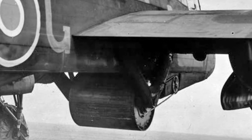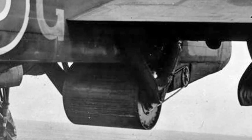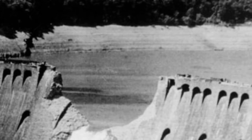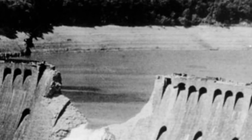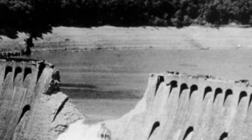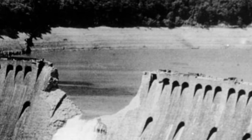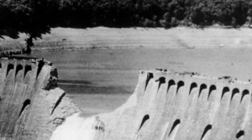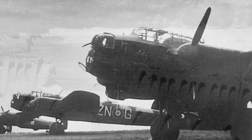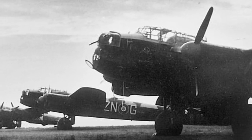On the night of May 16th, 1943, the squadron completed their run. The operation was successful — the dams were bombed, water flooded the area, and the resulting damage halted some German war production. However, it was not without cost: the RAF sustained substantial losses, with over half the crews lost. Out of 19 bombers sent to Germany, only eight made it back.